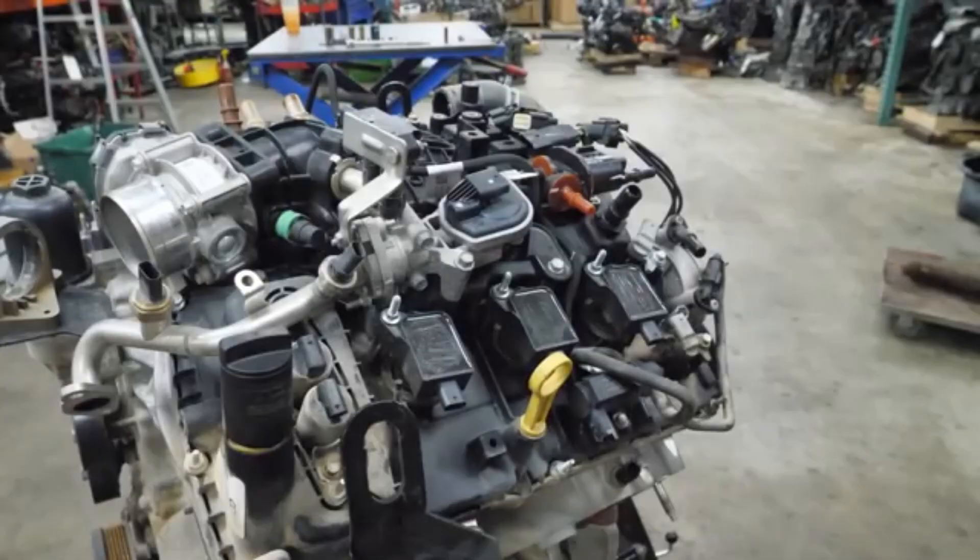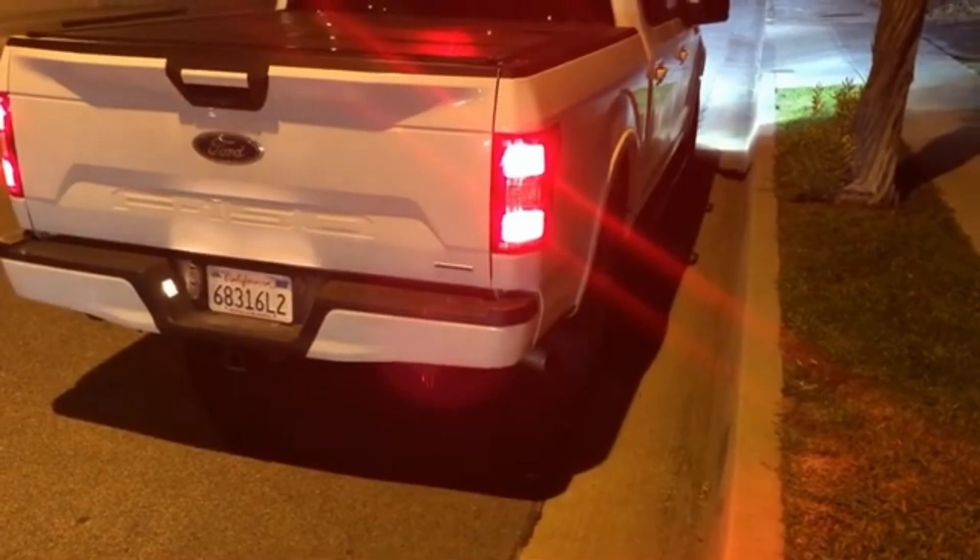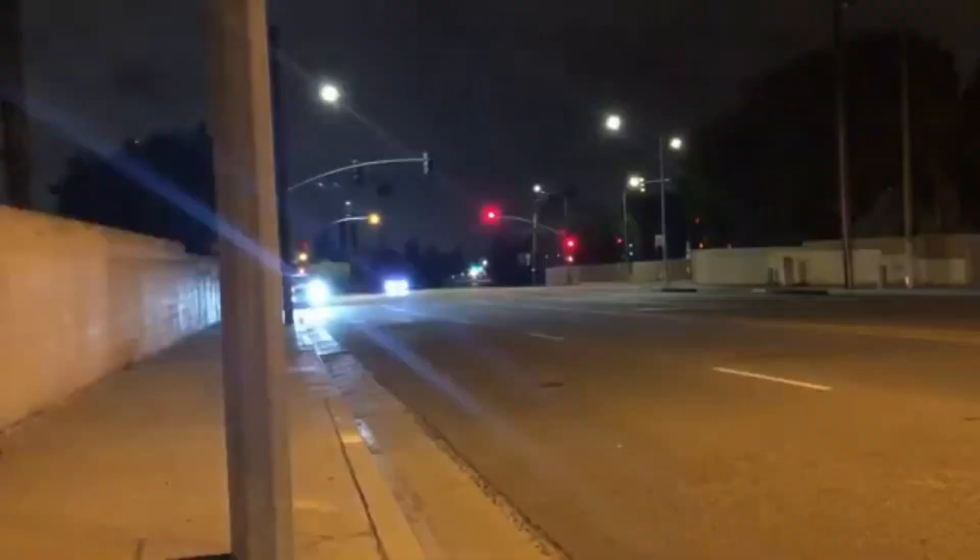Another game-changing technology is its integrated exhaust manifolds, which are cast directly into the cylinder heads. This allows the turbos to spool faster, reduces turbo lag, and improves thermal efficiency, especially under towing or performance loads.